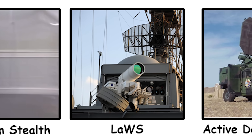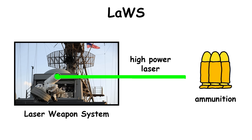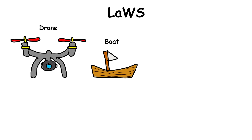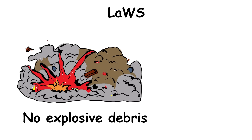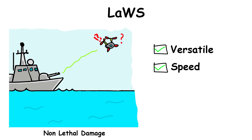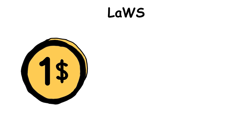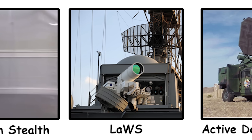The Laser Weapon System, LAWS, is a directed-energy weapon that uses high-powered lasers instead of traditional ammunition. Developed by the U.S. Navy, LAWS can target and disable drones, small boats, and other threats with precision, without producing any explosive debris. It operates silently and can be adjusted to deliver non-lethal effects. The versatility, speed, and cost-effectiveness of LAWS make it a strong option for naval defense, with each shot costing less than a dollar compared to missiles or bullets.